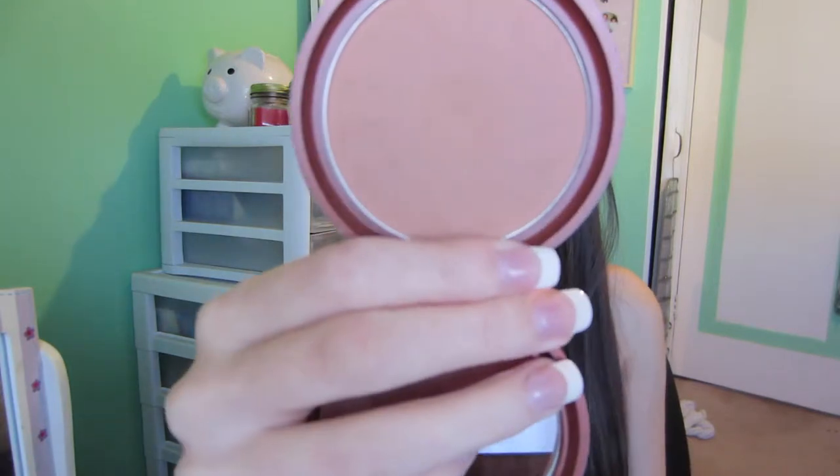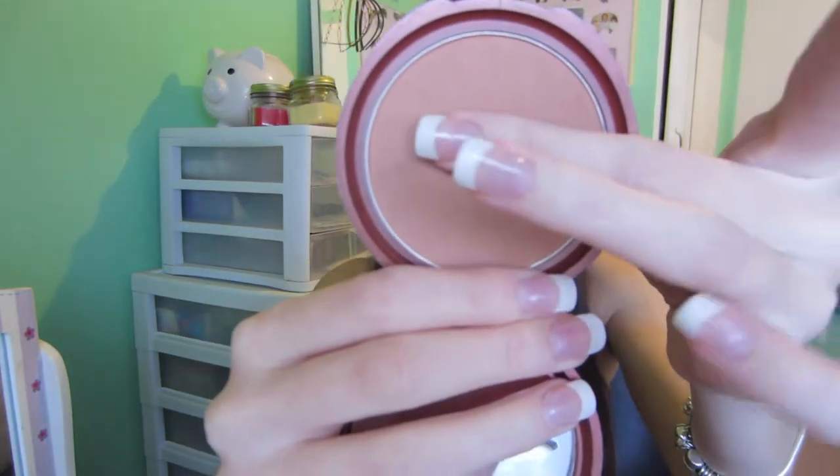For bronzer, we all know and love the NYC Smooth Skin Bronzing Face Powder in Sunny. If you have light or medium skin — I know some people say it's orangey, and it definitely can be, but orangey bronzers are meant for lighter skin tones, so yeah.